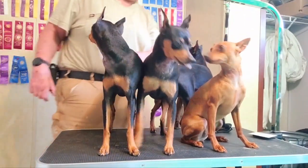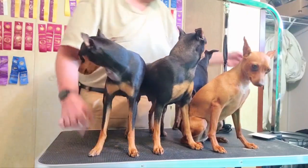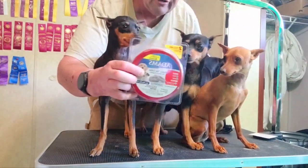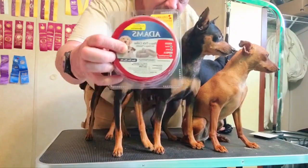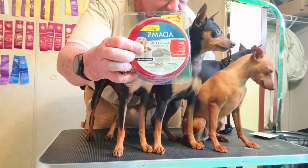All right, folks, I have a dangerous product alert. What can I do with the dangerous product? If you have this stuff on your dogs, get it off your dogs. Danger, danger, Will Robinson. This is a danger, and this is not just one dog having an allergy.